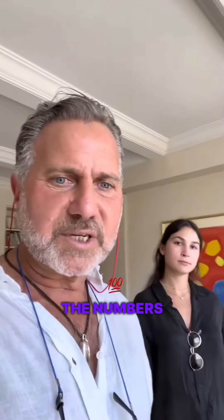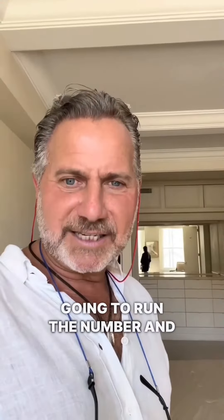All right, it's 3:28. We're done with the walkthrough. Now we're going to go work the numbers. Is this a Botox, facelift, or full makeover? Facelift. Facelift. I agree. So now we're going to run the numbers and see where this works out.